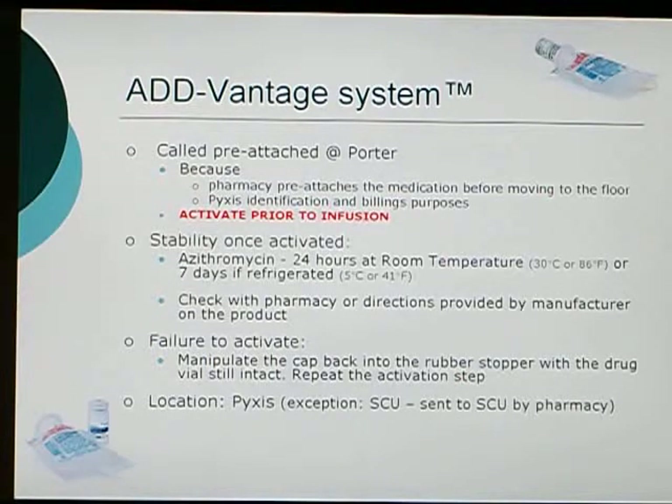The Advantage system here at Porter in Meditech is called pre-attached because the pharmacy pre-attaches the medication to the diluent before sending it to the floor. This distinguishes it from other systems and also for billing purposes in Meditech. One key thing with this system is to make sure that it is activated prior to infusing the medication, because even though it is attached, the medication is not yet mixed into the diluent — it needs to be activated prior to administration.